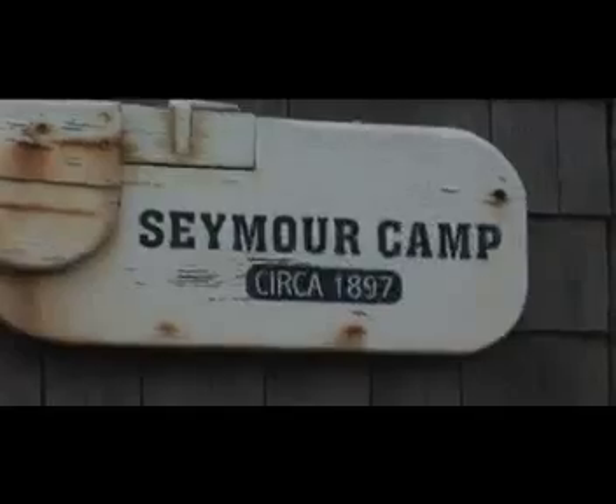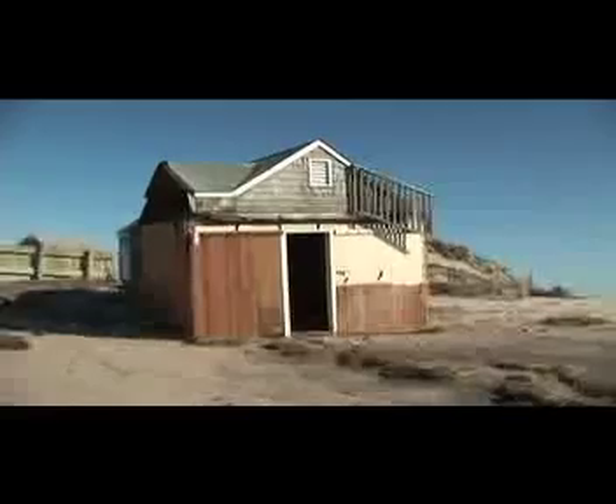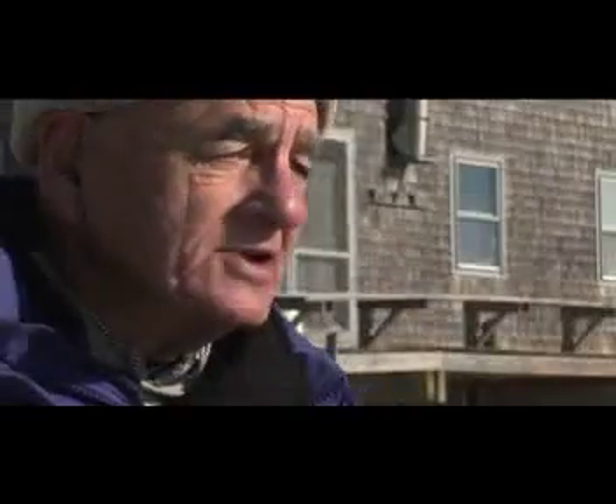Donald Harris described the loss of the Seymour camp that had been in his family for almost 100 years. He said: There on our front lawn — or where that sand is — was our front lawn. It's now five or six feet of water over it. The whole part of our life is gone. There's no question about it.